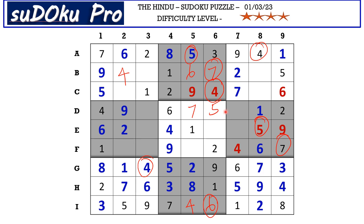In D row we miss 3 and 8. This 7 from D row and this 7 from F row blocks these two rows, so 7 goes here in E3. This 5 in D row and this 5 from column 2 blocks these two cells, so 5 goes here in F3.